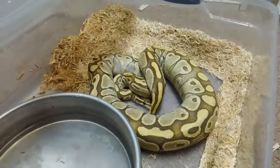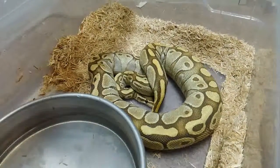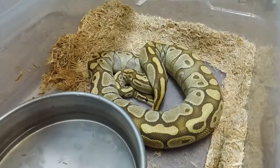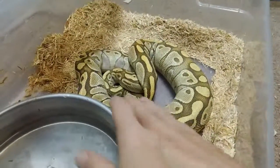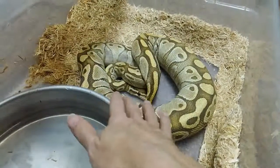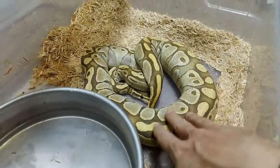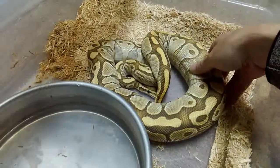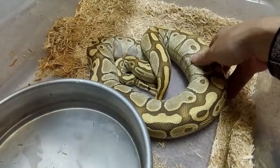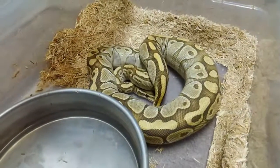Hey guys, Brian from Bluegrass Exotics here. This evening I'm checking in on Brooke — Brooke is just about to finish up her ovulation. She has been big and swollen for a couple of days. Earlier this week she was big and swollen from about this area on down, and you can definitely see how the swelling is moving a lot closer to her vent — it's almost at the tip of her tail now.